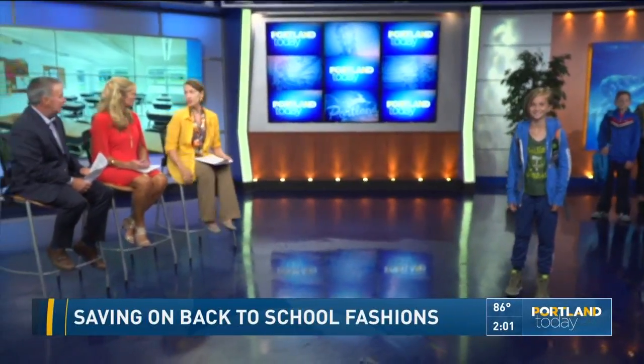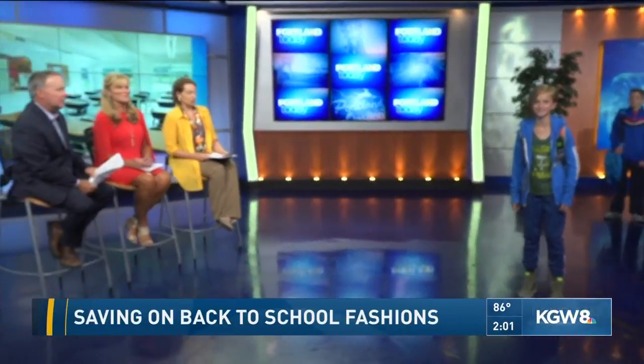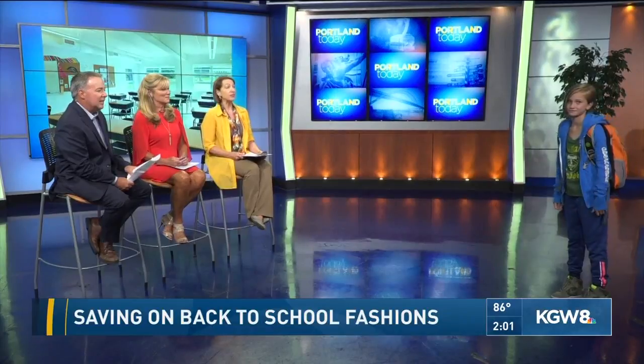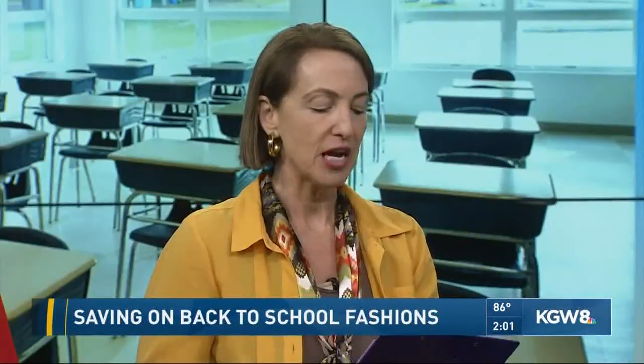We get an awful lot of donations so there's a great selection for back to school. Harriet is modeling an Abercrombie and Fitch sweatshirt — retail price about $40, Goodwill price just $7. The Adidas Timbers t-shirt retails for $70 — hard to believe — but it's $4.99 at Goodwill. Under Armour track pants, all the kids want track pants, those retail for about $30 and are $6.99 at Goodwill.